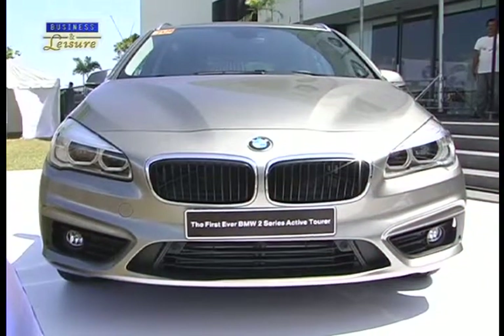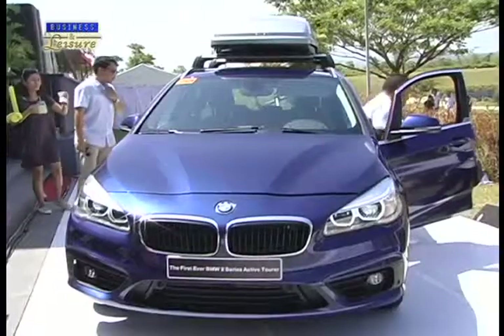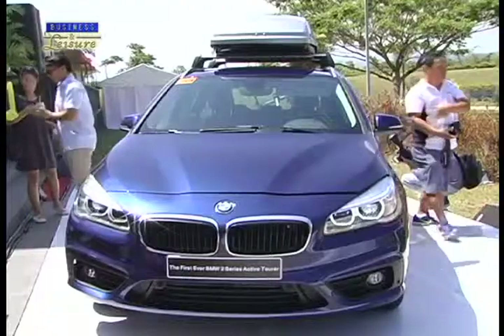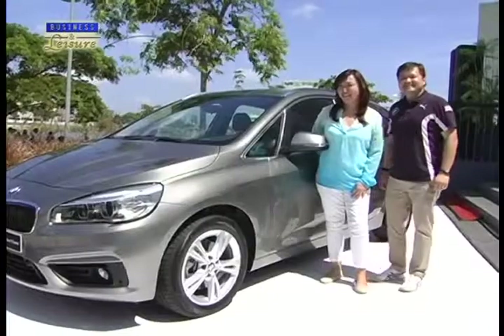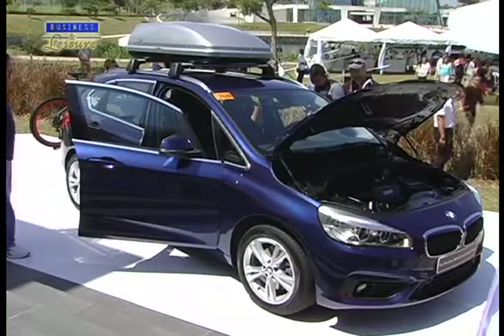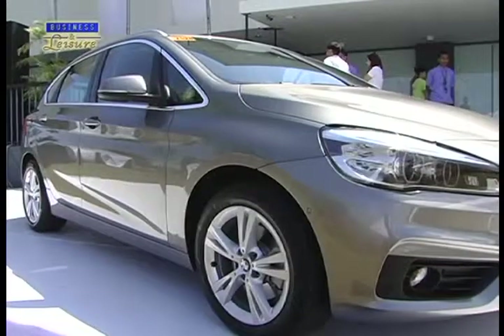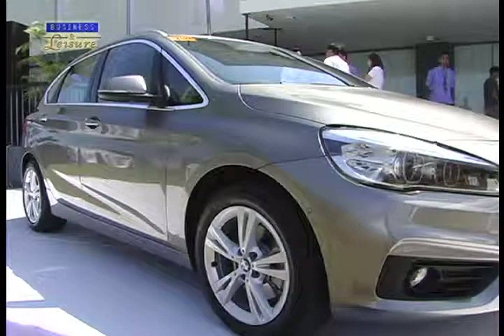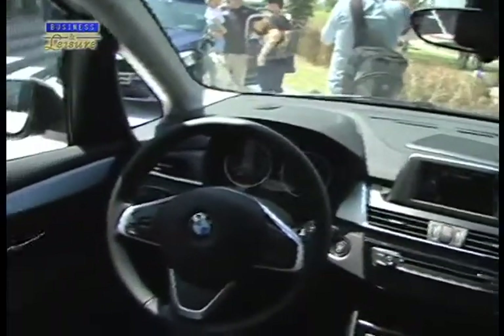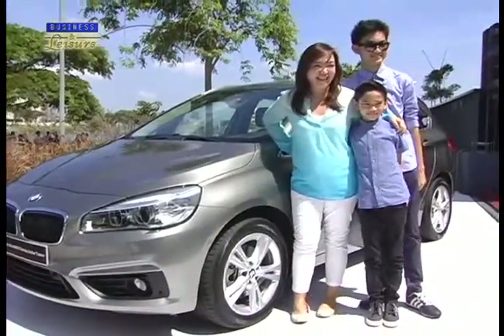BMW breaks away from its comfort zone by introducing design elements to the BMW 2 Series Active Tourer that reflect the German ingenuity more than ever. While the vehicle embodies the form and function of an MPV, it embraces classic BMW design cues and uniquely wears the identity of the BMW 2 Series model range to match the family who wants to take life further.